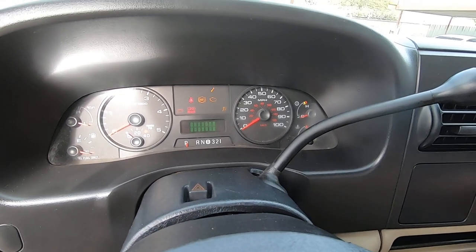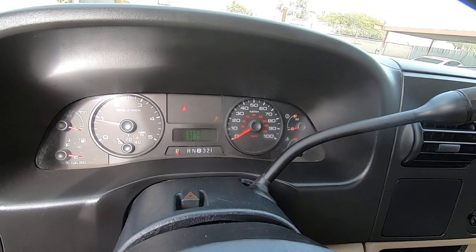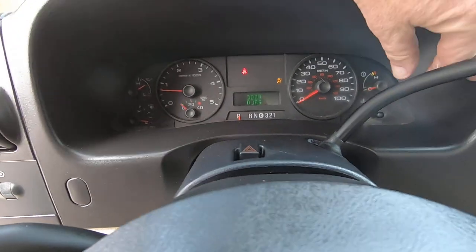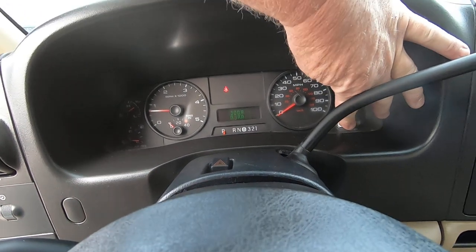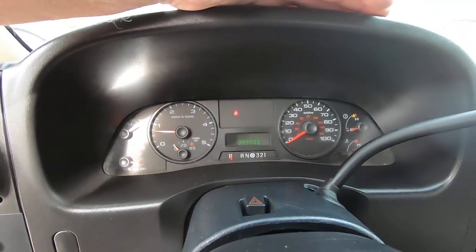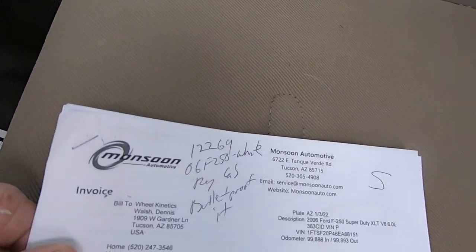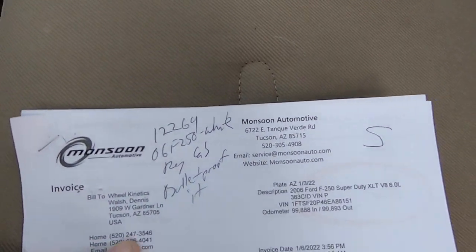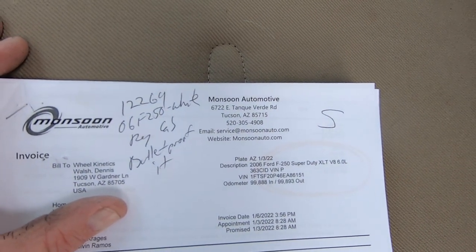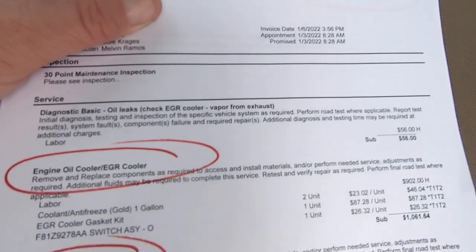Let me fire it up here. There's all your gauges going there. Let's go over some paperwork — all this stuff will be scanned into the ad for this vehicle so you can see it all there. There's your VIN.